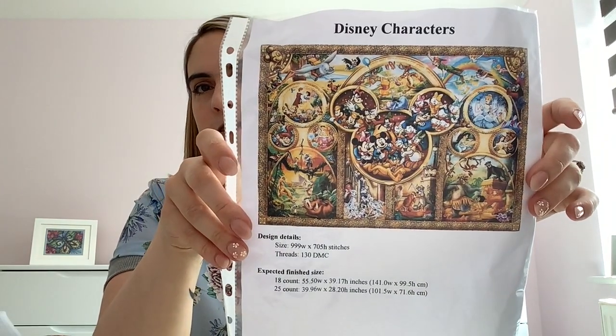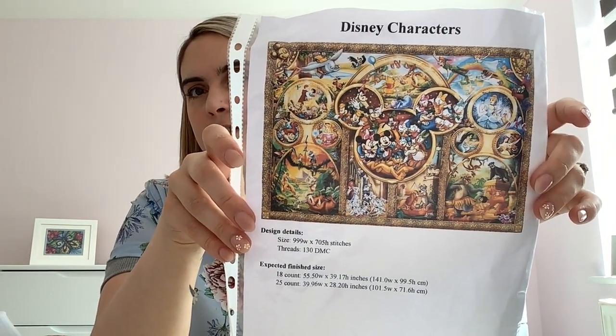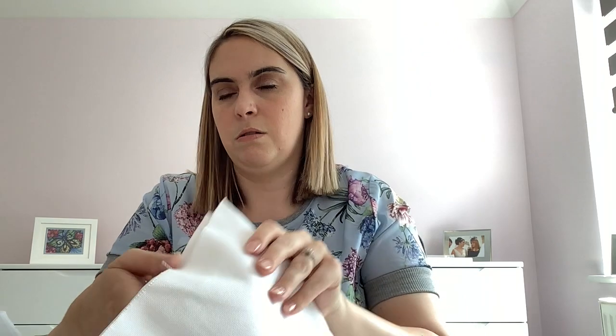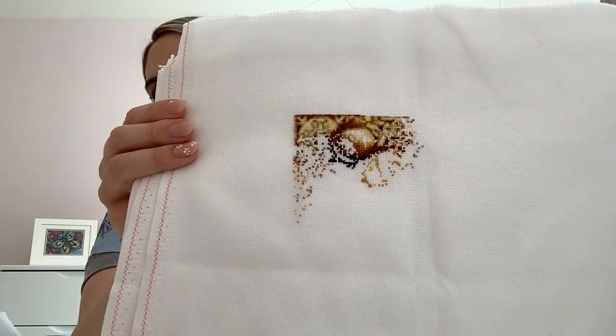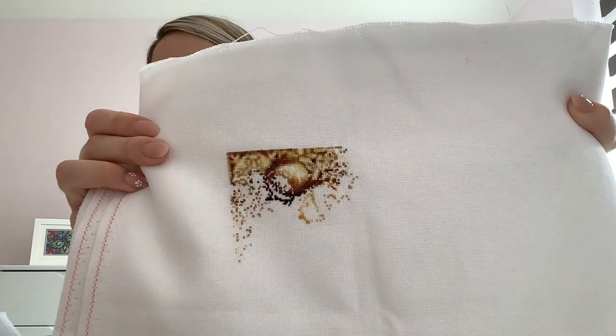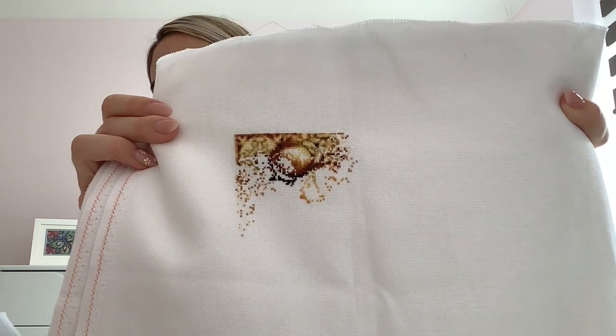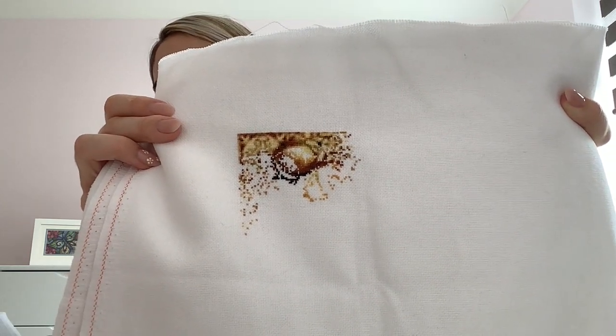Only three left! This is Disney Characters, a very recent start — I started it on the 24th of June this year. You can see Mickey's ear coming in. I showed this in my most recent update. I love it. It needs a larger project bag.